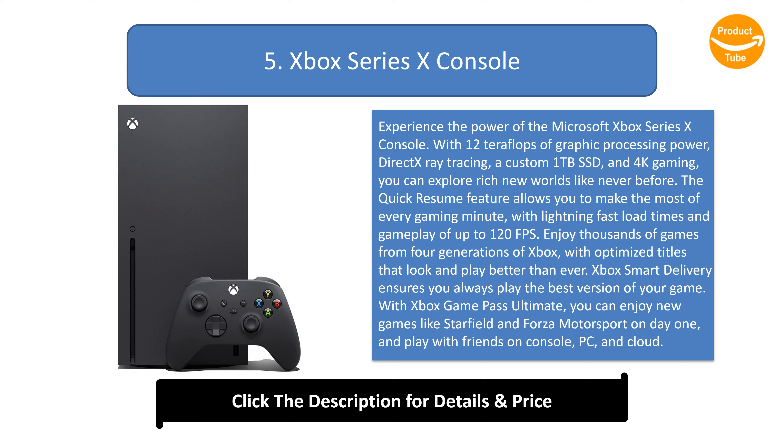Xbox Smart Delivery ensures you always play the best version of your game. With Xbox Game Pass Ultimate, you can enjoy new games like Starfield and Forza Motorsport on day 1, and play with friends on console, PC, and cloud. The custom-built NVMe SSD minimizes load times and increases frame rates, providing a high-quality gaming experience.